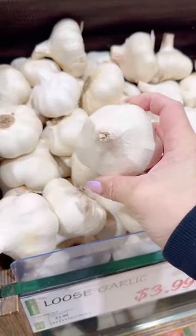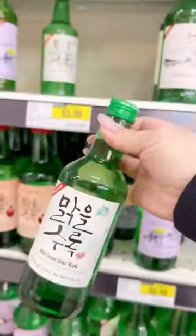And these are the biggest garlics I've ever seen, especially since it just says loose garlic, not elephant garlic.